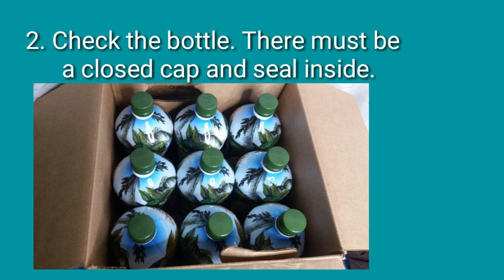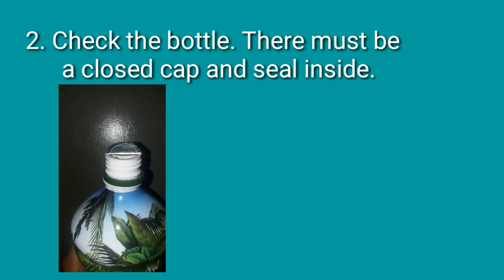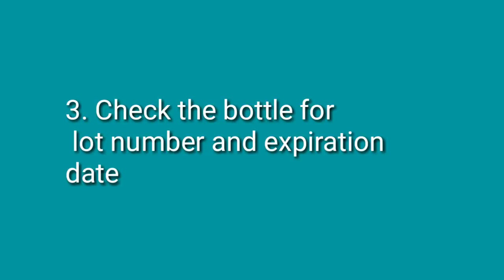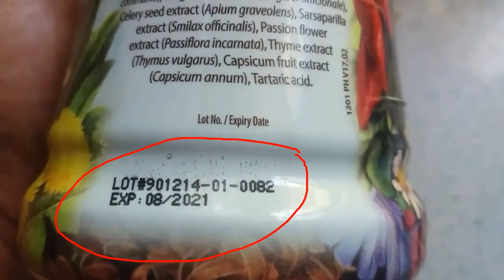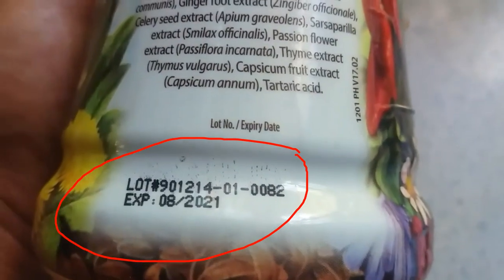Number two: check the bottle. There must be a closed cap and it is sealed inside. Number three: check the bottle for lot number and expiration date. The lot number and expiration date is located near the bottom of the bottle — it should not be removed or tampered.